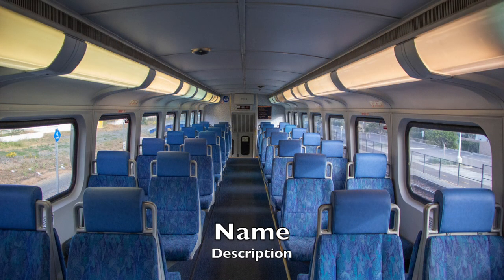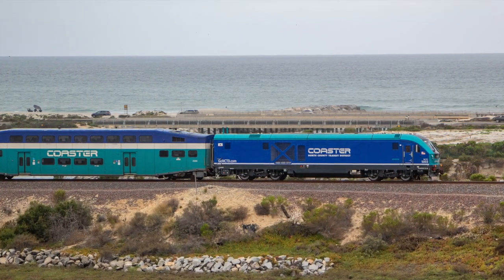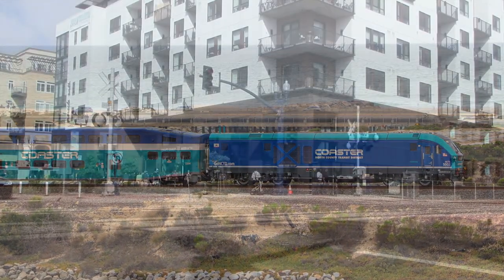Nowadays in 2021, the surf line has entered a new era of Tier 4 compliant locomotives. With this new era on the surf line in full swing, let's visit the surf line to see some of these fresh new locomotives in action.